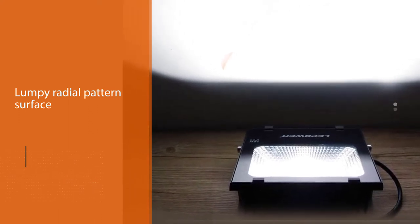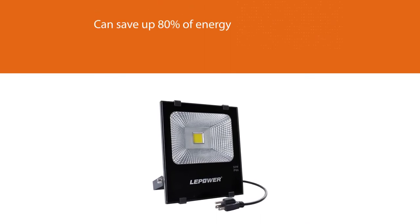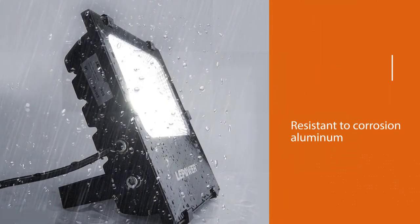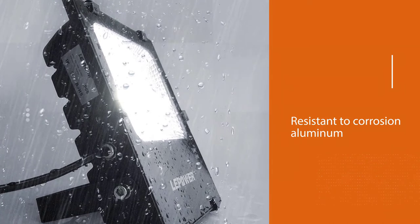With a lumpy radial pattern surface of the reflector, you can save up to 80% of energy. This model is made of long-lasting and corrosion-resistant aluminum combined with tempered glass and a heat dissipation cross-design.